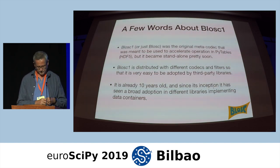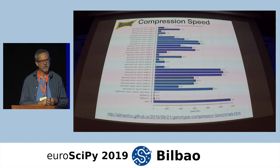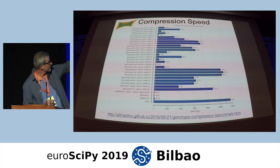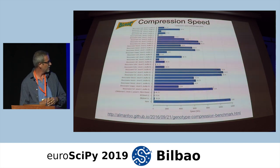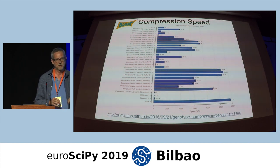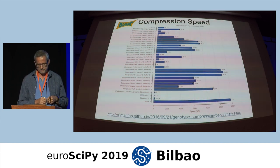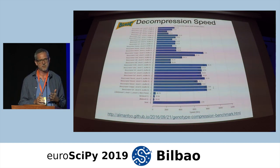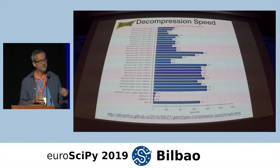BLOSC is meant for very high compression speed. This benchmark was made by the main developer of Zarr, and based on that he decided to adopt BLOSC as the default for Zarr. You can see that without compression, this is essentially the memory speed. By using some codecs, BLOSC can reach almost the performance of a memory copy. The most interesting thing is that for decompressing, there are cases where the performance can be even faster than memory — this is one of the biggest claims of BLOSC.